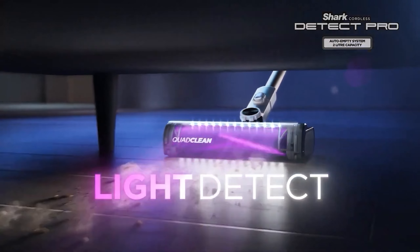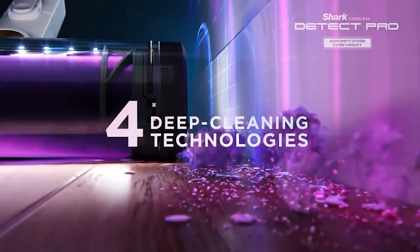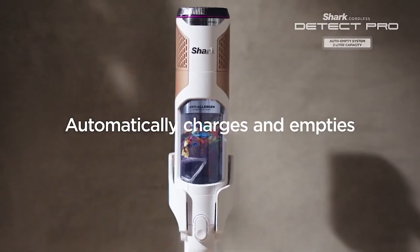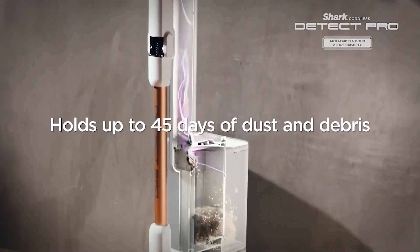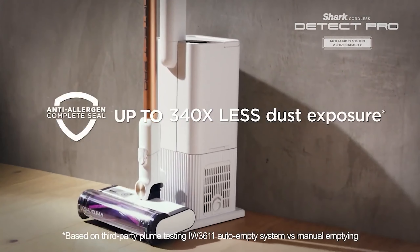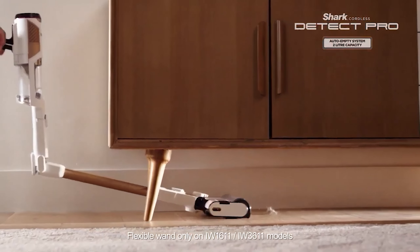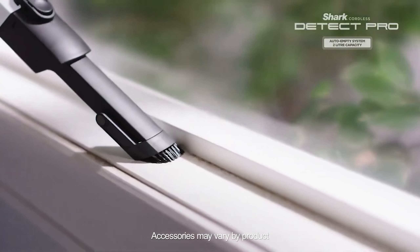One of the standout features of this model is its self-emptying base station, which comes equipped with a massive dust bag and Shark's advanced anti-odor technology, ensuring that your home remains fresh and clean with minimal maintenance. While it's still relatively expensive due to the added auto-empty system, this investment is justified by the convenience and efficiency it provides. For budget-conscious buyers, there is also the option to purchase the vacuum without the base, making it a more affordable yet still highly effective cleaning solution.